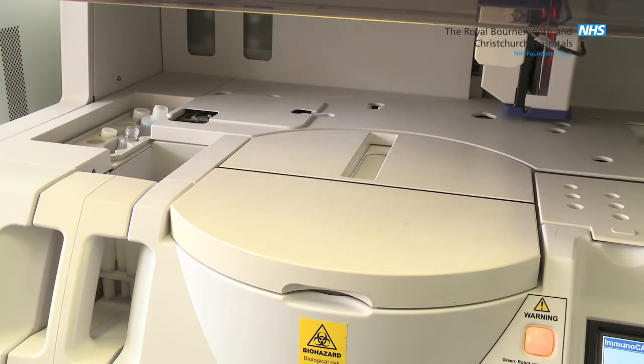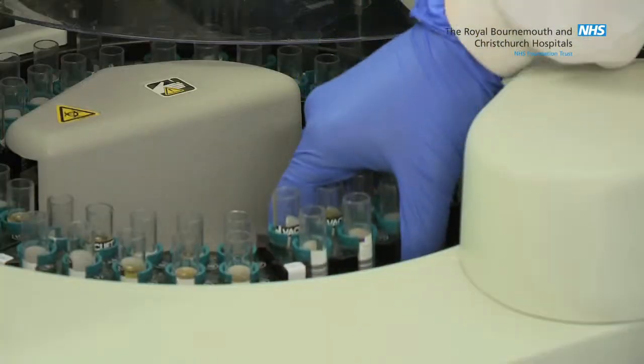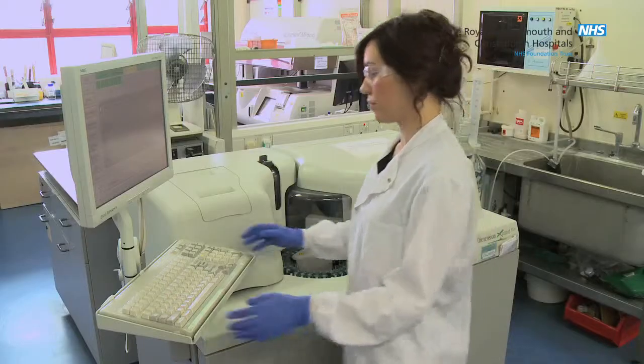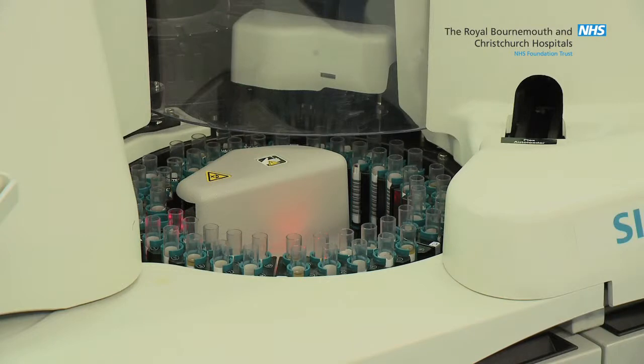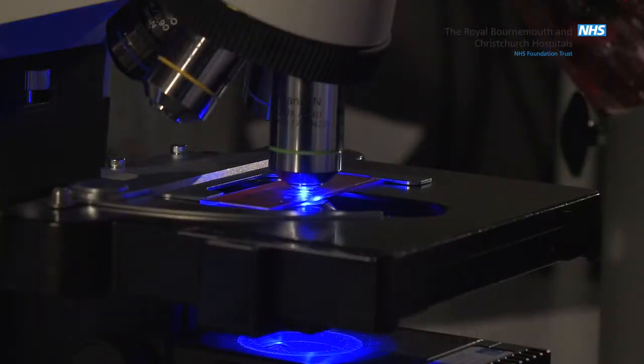For example, in the immunology laboratory, scientists investigate allergies. Here we can diagnose allergies to hundreds of different foods, plants, animals, or drugs. The same department also uses microscope techniques to identify specific problems with the immune system.